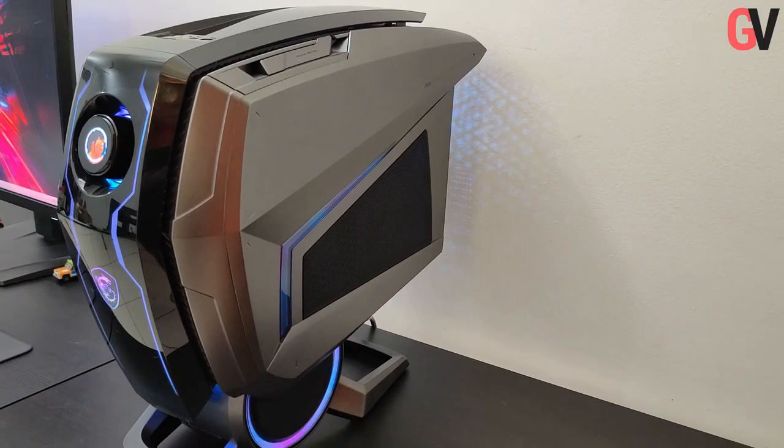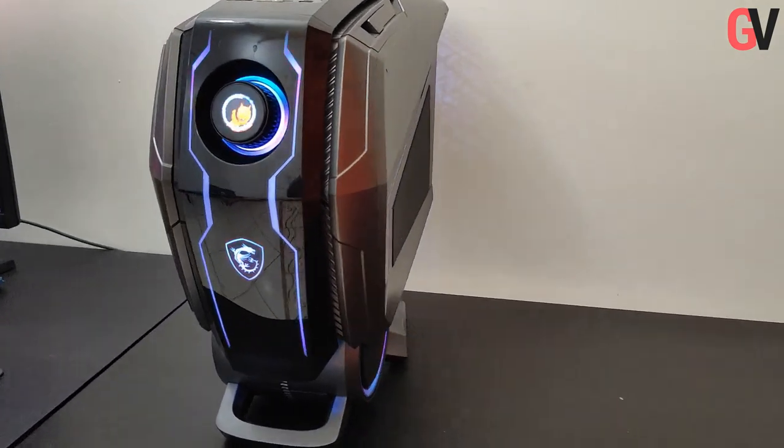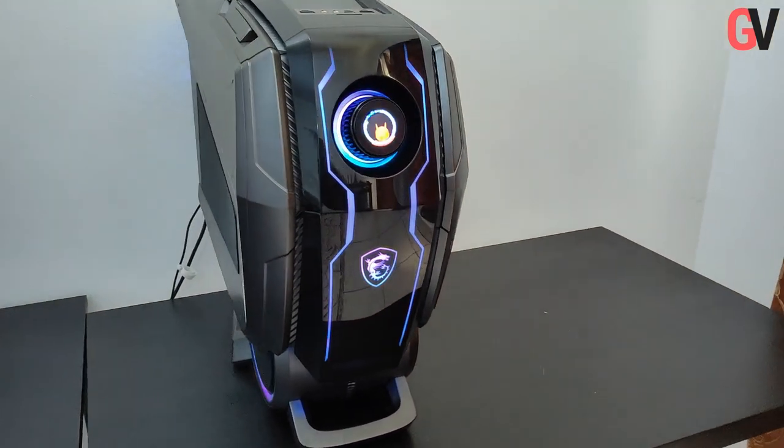You will also find RGB on both sides, the front and the top of the gaming PC. The MSI logo on the front is also in RGB, which is placed right below the gaming dial.